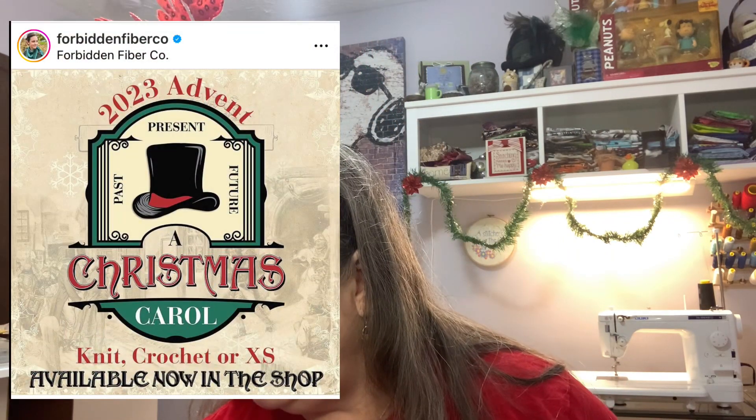Next we have Forbidden Fiber Coat. Yesterday for day four we had our pattern and thread. Today it's another gift. I love this lace — this lace is fabulous.